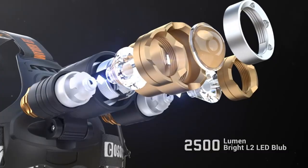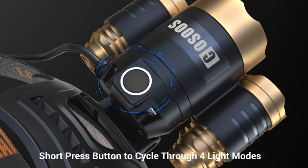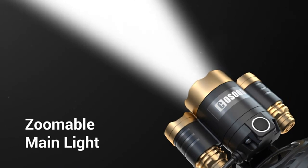It serves as a flashlight backup for your home, basement, garden, car, camping tent, or during blackouts caused by hurricanes, tropical storms, or blizzards. Package includes 2x LED headlamp, 2x USB charging cables, and user manual.